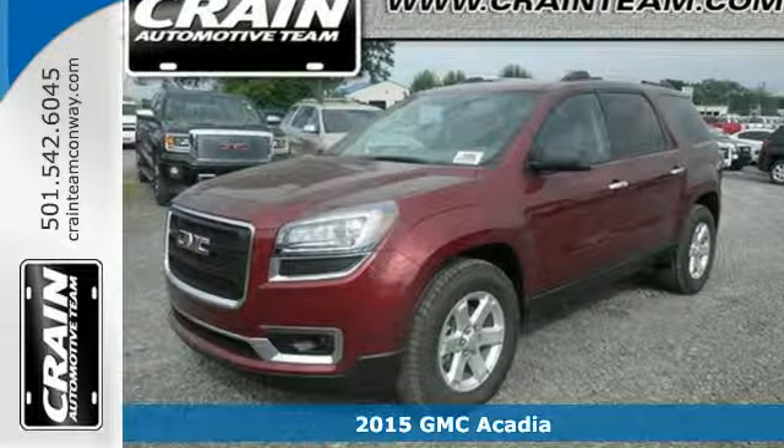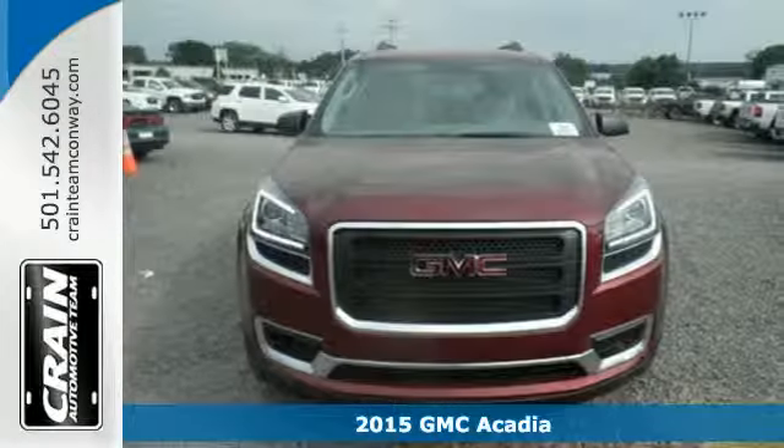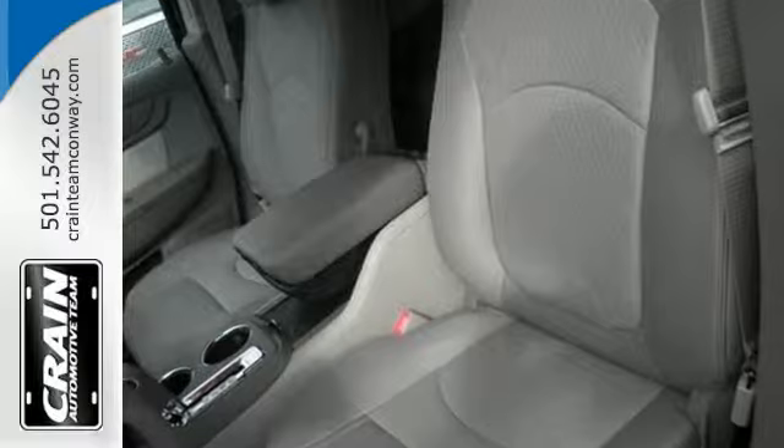Here's a 2015 GMC Acadia. Your passengers will ride in comfort in this spacious Acadia. There's room for family and friends and their cargo alike, with its split-bench third-row seats and underfloor storage behind the third row.